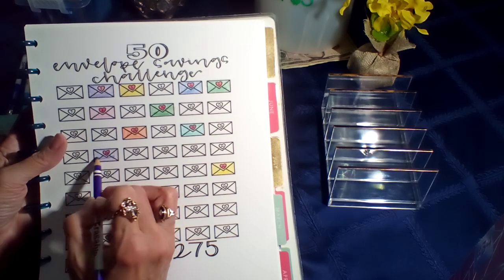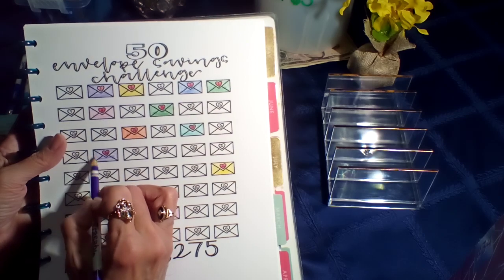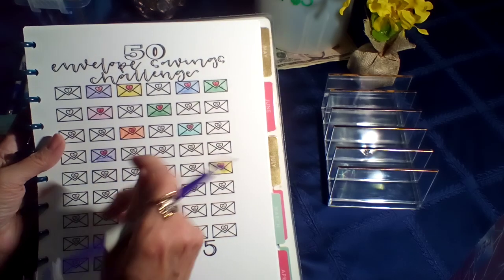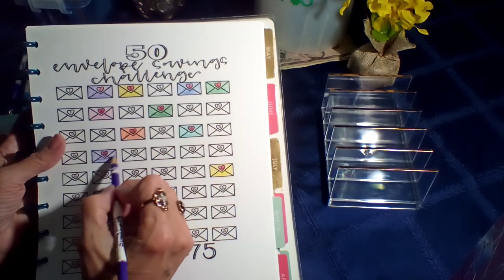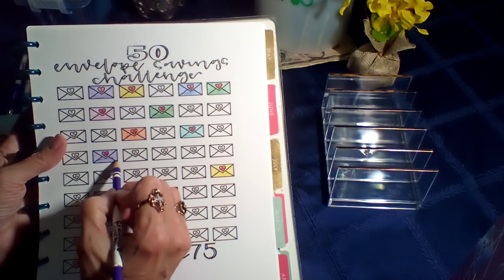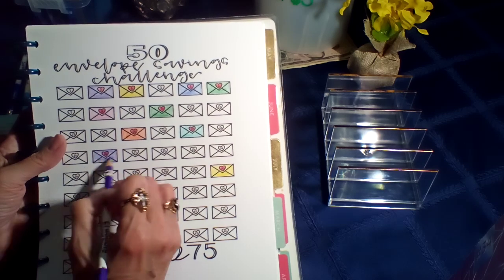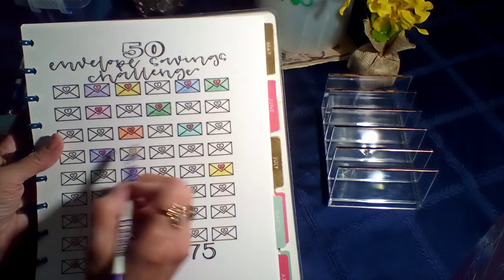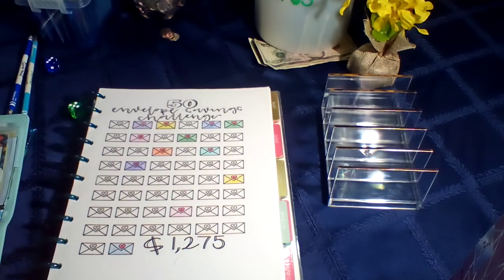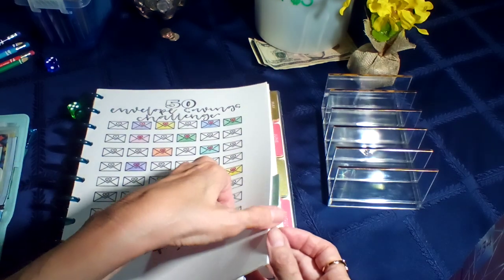I would love to be able to do the 100 envelope challenge, but if I get this one finished I will be very pleased. I need to try to do some of the bigger ones. There we go — there's both of my envelopes.